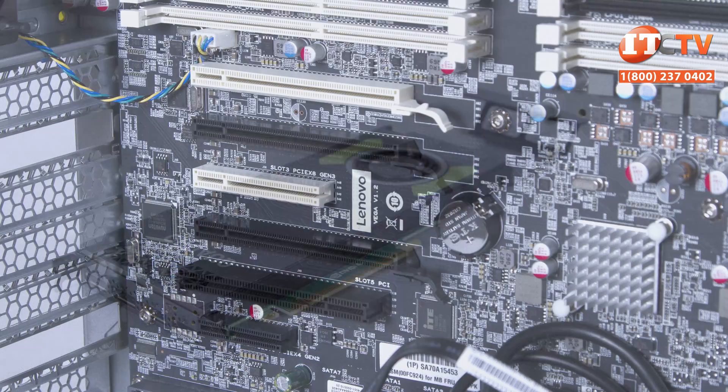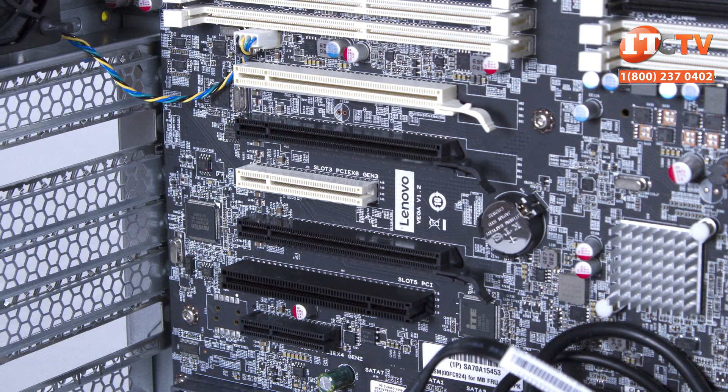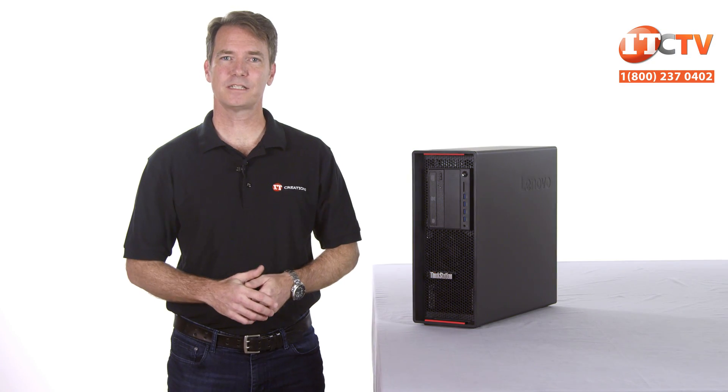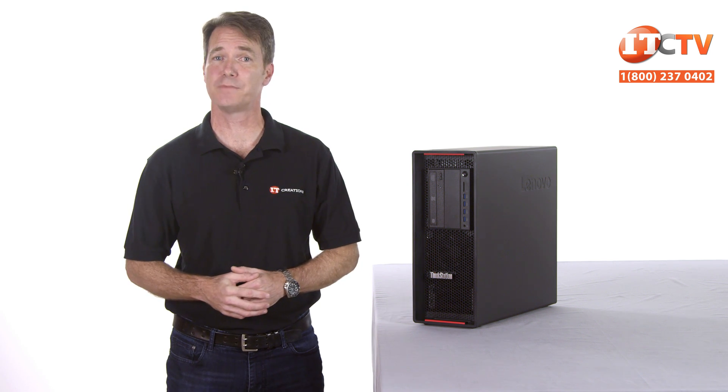With the remaining PCIe slots, you can add more ports or components including Thunderbolt, more USB 3.0 ports, eSATA, Wi-Fi, and single, dual, or quad port network interface cards. This system is fully customizable with a modular design to support whatever workload, I/O configuration, ports, storage, and memory requirements you might need.